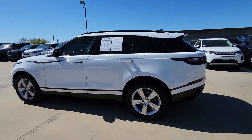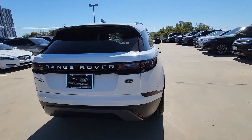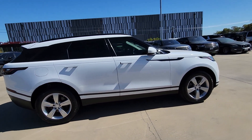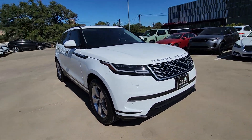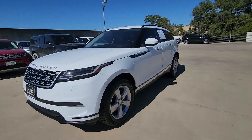You will love the features of this 2019 Land Rover Range Rover Velar. This vehicle is an outstanding buy with fewer than 35,000 miles on the odometer. Let the polished style of this Range Rover Velar transform even the most ordinary journey into an extraordinary experience.